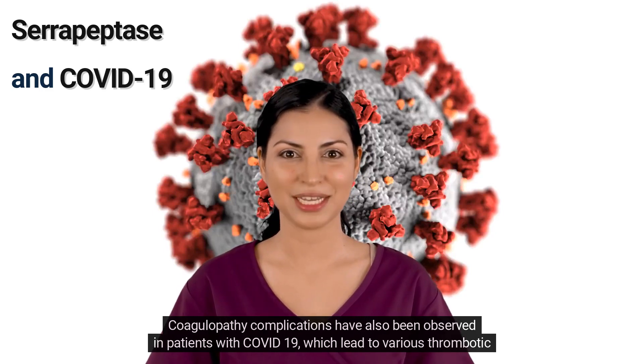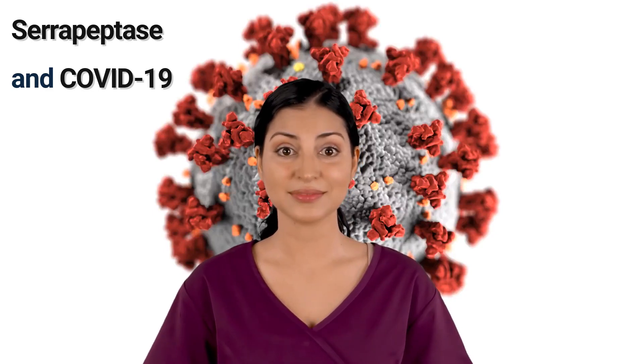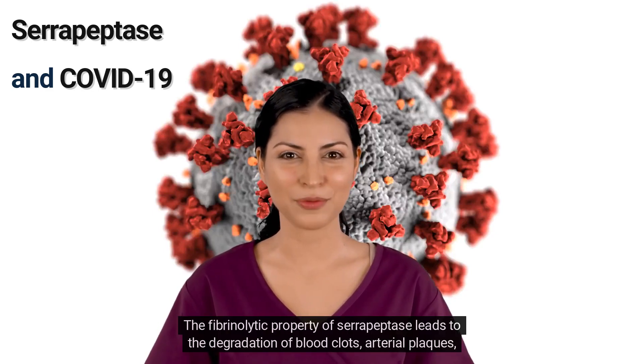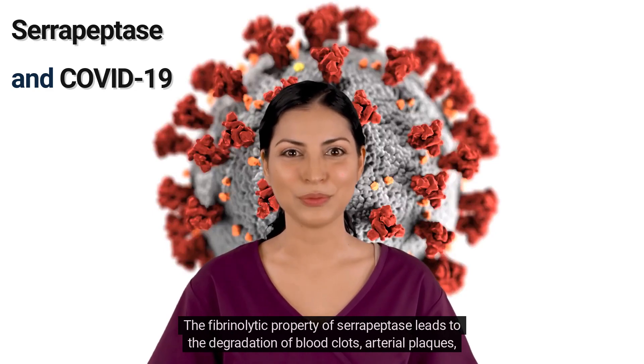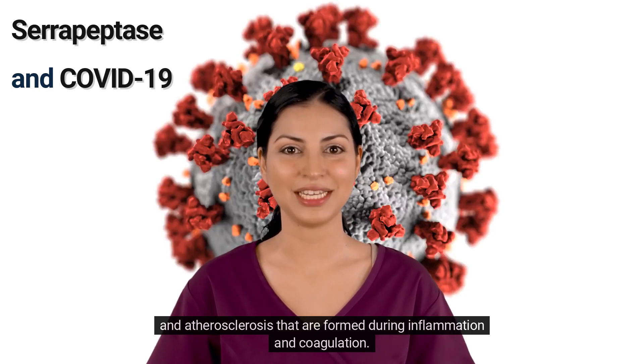Coagulopathy complications have also been observed in patients with COVID-19, which led to various thrombotic events. The fibrinolytic property of serrapeptase leads to the degradation of blood clots, arterial plaques, and atherosclerosis that are formed during inflammation and coagulation.